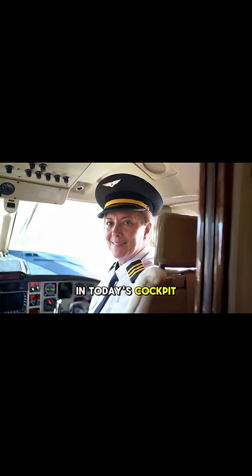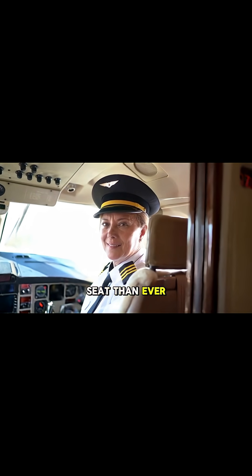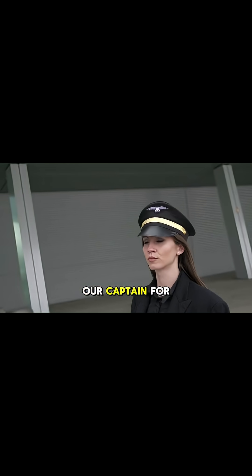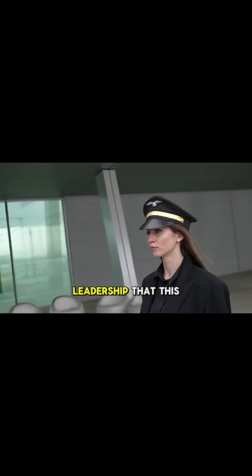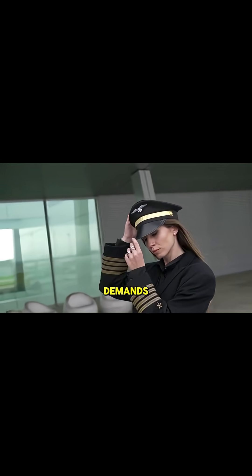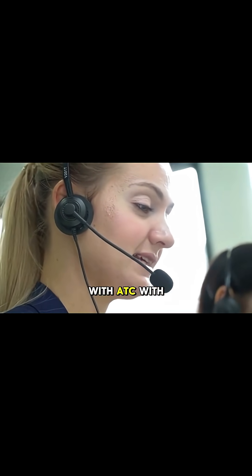In today's cockpit, the face of command is changing, with more women taking the captain's seat than ever before. Our captain for this flight exemplifies the calm, precision, and leadership that this role demands. Whether she's methodically running through the engine start procedure, communicating with air traffic control...